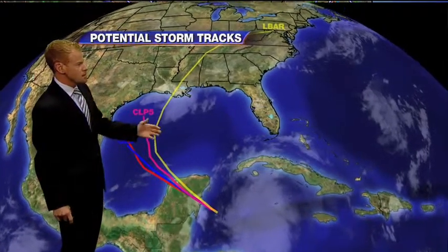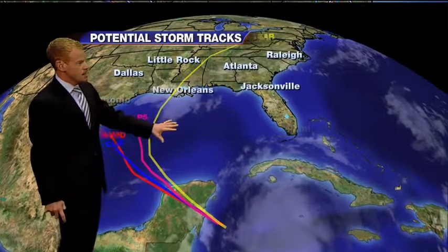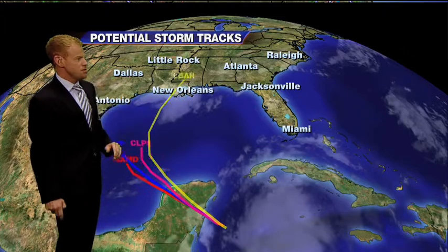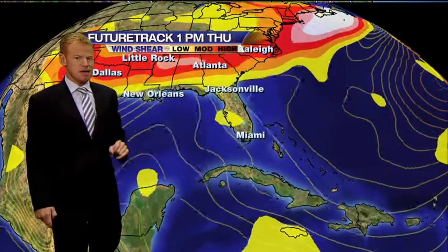This is an early look at the model data. We're going to get better runs on this as the center of circulation becomes more defined. It will likely stay well west of the Sunshine State, maybe possibly influencing the panhandle directly, but I'm not really concerned about the exact track just yet.